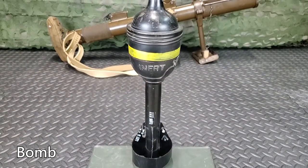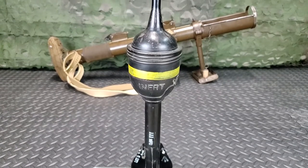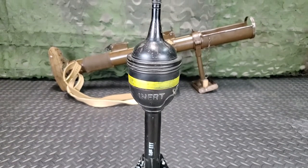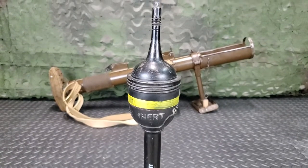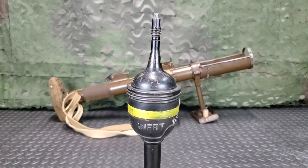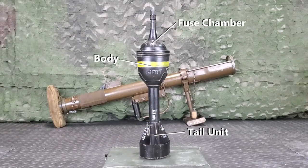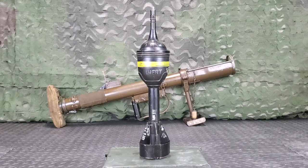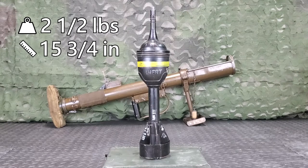The bomb is a high-explosive bomb fired by a cartridge and exploded on impact by a fuse in the nose. The bomb could penetrate the latest types of enemy AFVs at the time and a considerable thickness of reinforced concrete. They consist of a tail unit, body, and fuse chamber, weigh 2.5 pounds, and are 15.75 inches long.